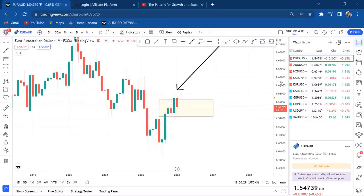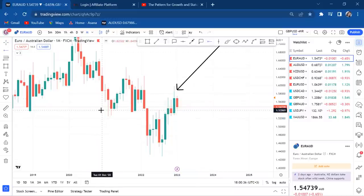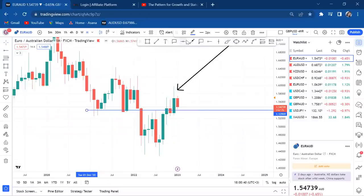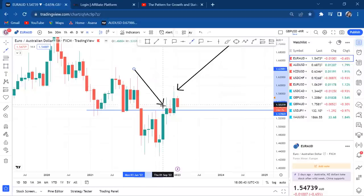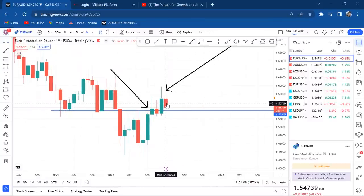After the bullish engulf, we can see a break of structure. Analyzing monthly, in October we broke the resistance zone, then in November the market ranged, and in December we had the engulf — confirming buyers are in control. Even now in the first week of January, we can see sellers attempting to push the market down, but the price action structure is pointing upward.